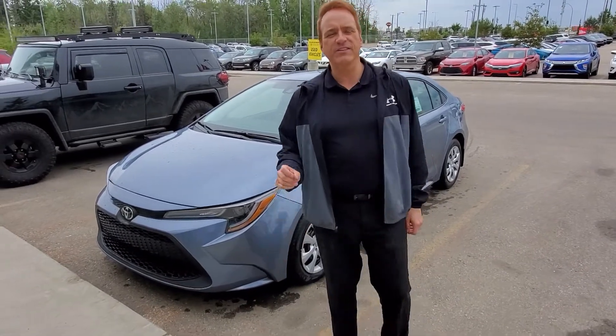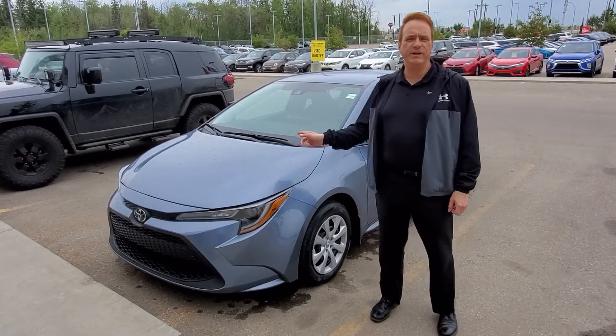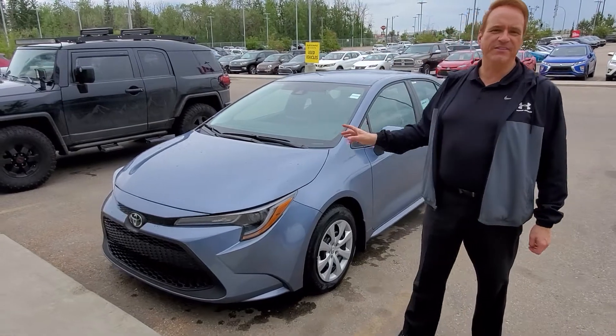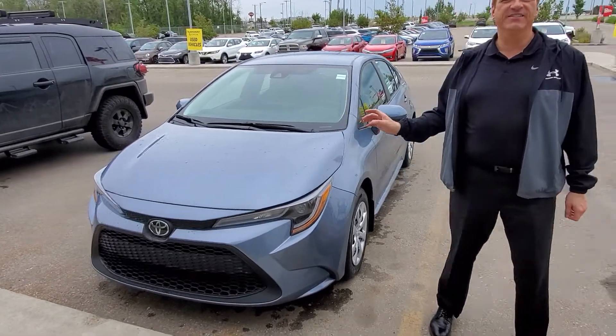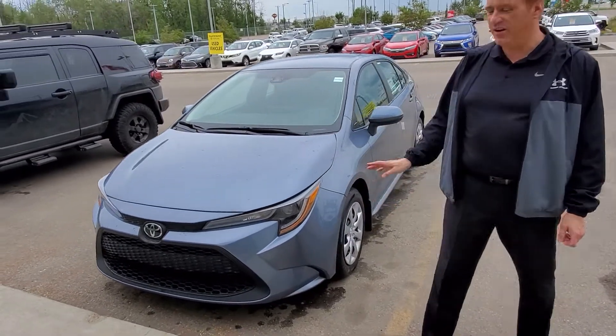Hi, Andrew here at Gateway Toyota. I'd like to show you a great vehicle in our new lineup. This is the 2020 Toyota Corolla. The Corolla is our best-selling sedan — it's actually the best-selling car nameplate in the world. So this is a really awesome vehicle.